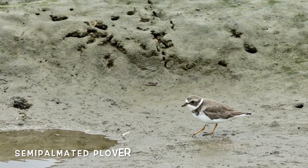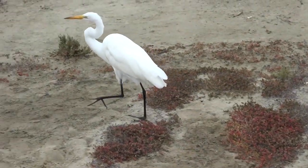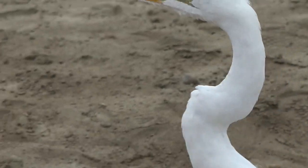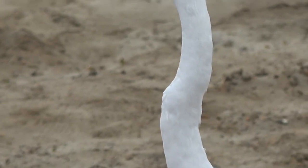You can see this bird almost all over the North American continent. The great egret — an incredible bird that has a very unique neck structure. As you can see, it's almost double-jointed here, which it's going to use to slash that neck down towards the water to grab food.